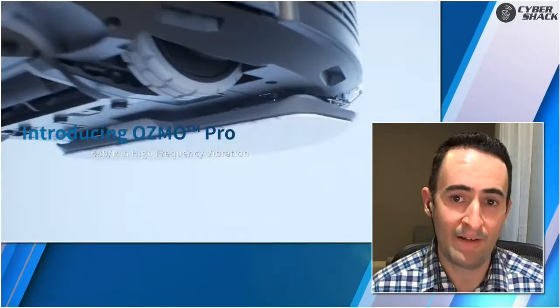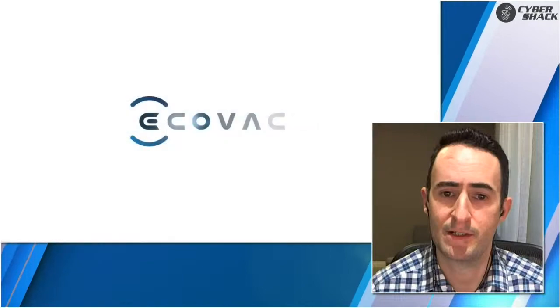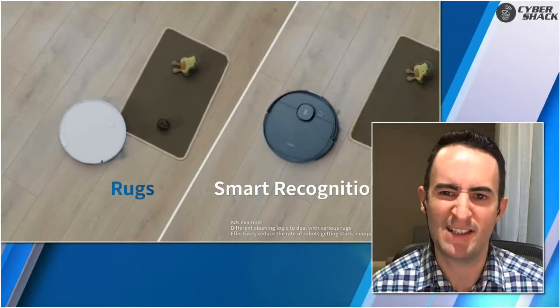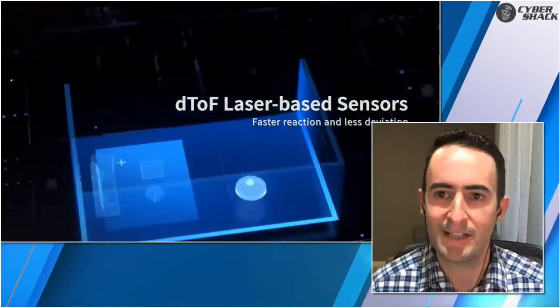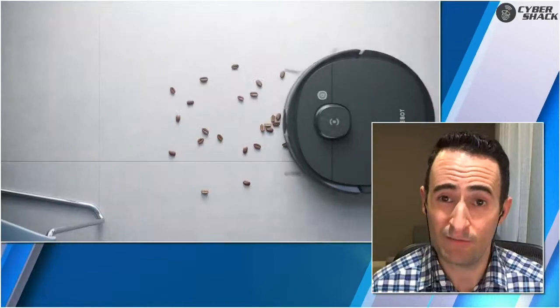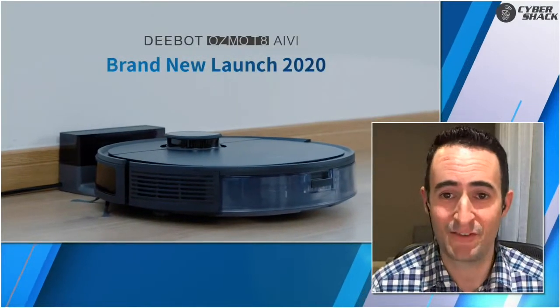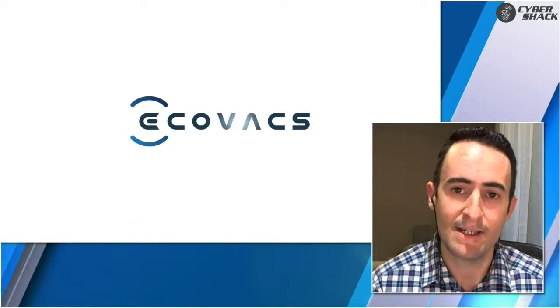The other benefit is object recognition. A lot of us do leave things on the floor, and if you've got kids they're likely to leave their shoes out. A lot of older vacuums would just run over them or try to make their way around. This particular model will identify those objects — to the point that it knows if it's a pair of socks or a pair of shoes — and marks that location. It then remembers that next time someone might have moved those items, so it focuses on that area again and comes back rather than treating it as a permanent obstacle.